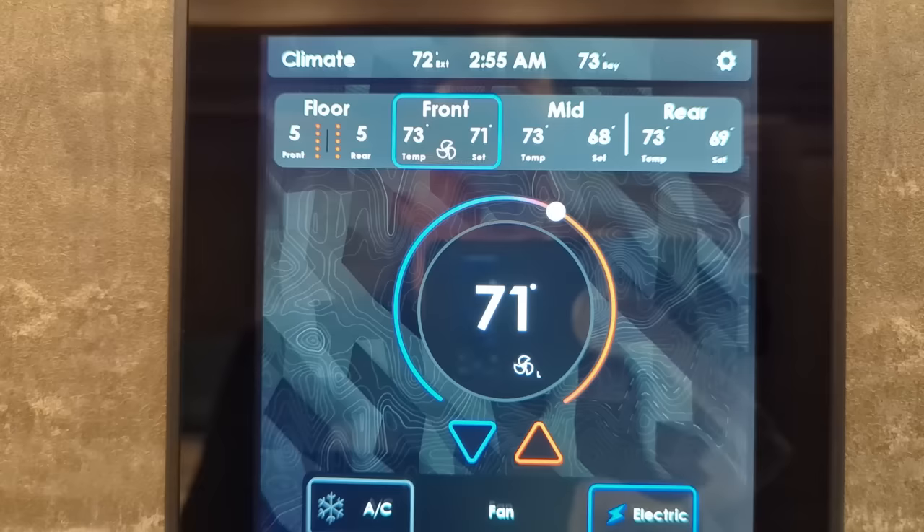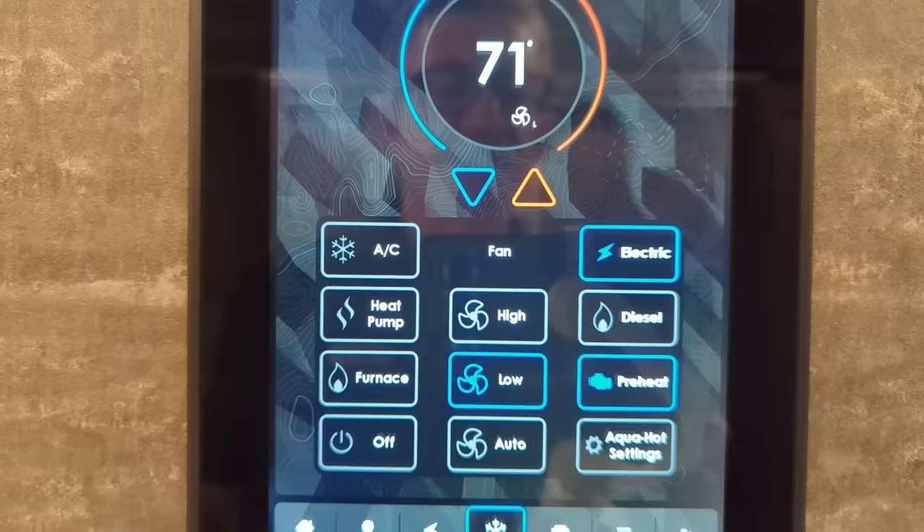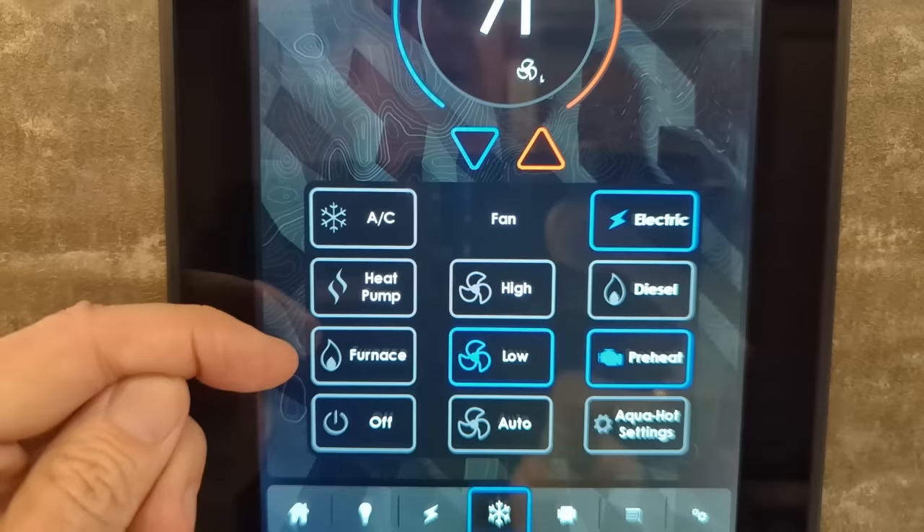Here's our climate control - really quite nice. If you want to sleep at 71 degrees you can set the bedroom temperature. So we can say rear 69 degrees, keep the mid at 68, the front at 71 - three zone climate control. You can run heat pump, air conditioning, or furnace.